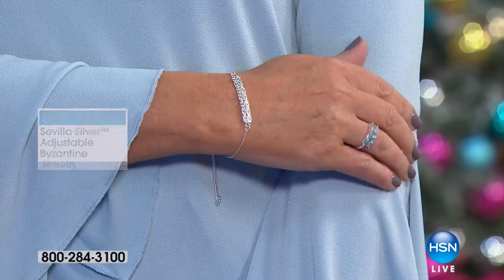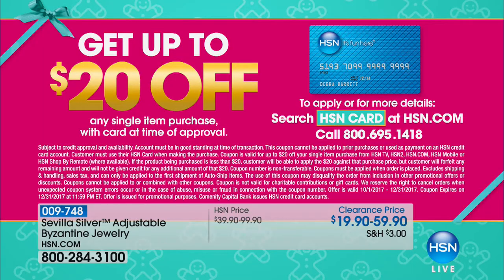We also want to mention our HSN charge card — it is absolutely the time to apply. As soon as you're approved, you can take $20 off your very first purchase. That could be the spectacular Byzantine necklace that was already specially priced, which would bring that price down to $39.95.